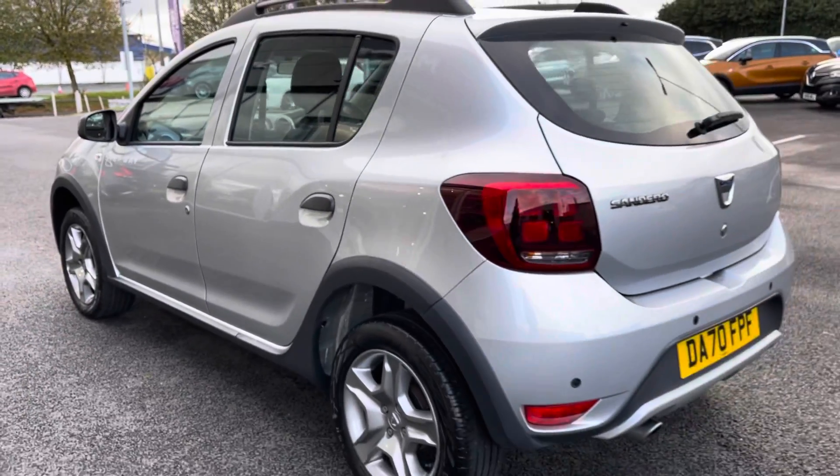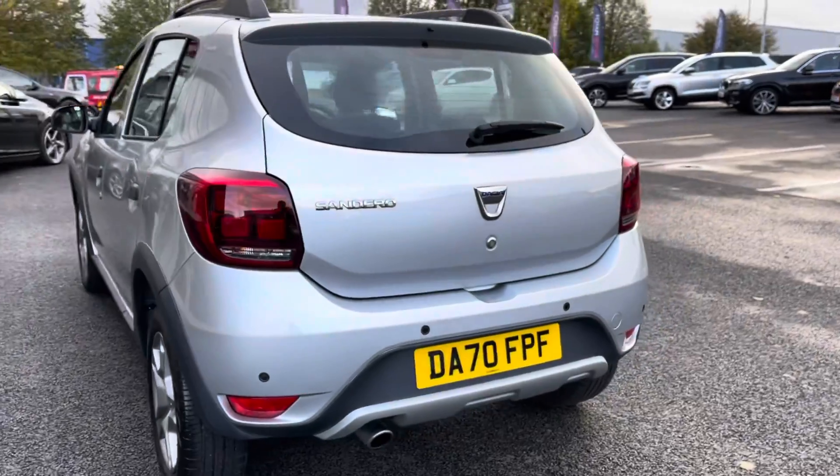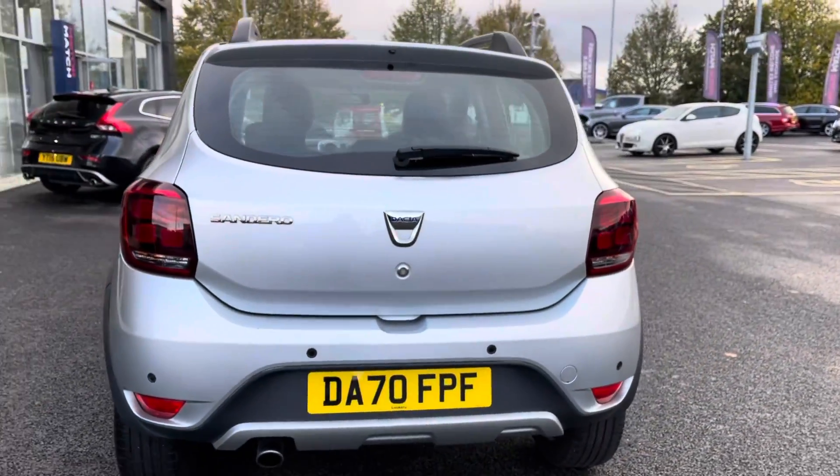Moving back, I can tell you that this car is fairly new, being registered in 2020. It's in great condition and it does in fact drive like new.